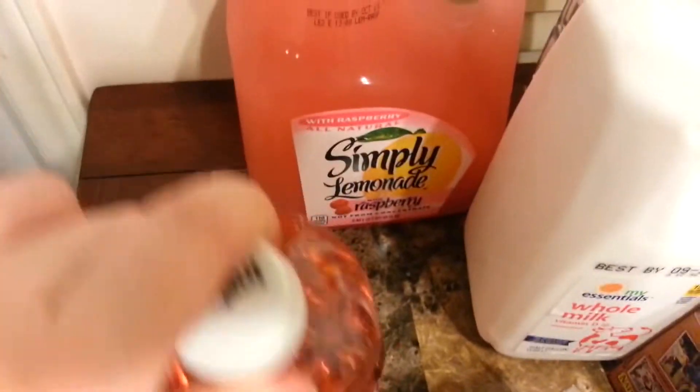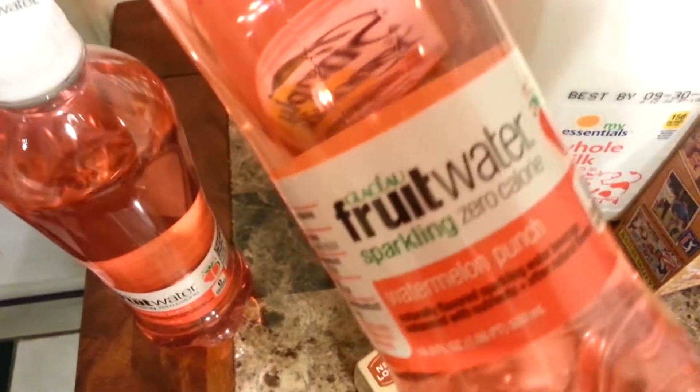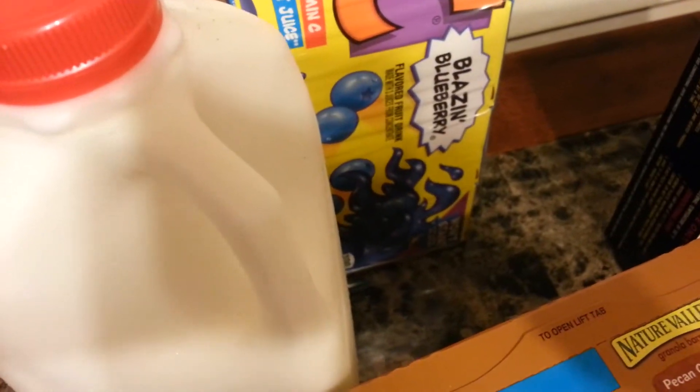So I'm going to get started. First I have the Simply Lemonade Raspberry, two of my favorites, the Fruit Water Watermelon Punch, Whole Milk, and my son likes the Blazin' Blueberry Heisey Juice Boxes for lunch.